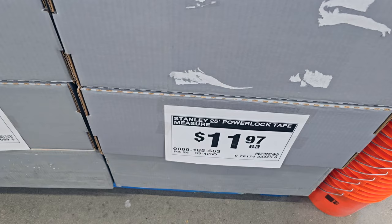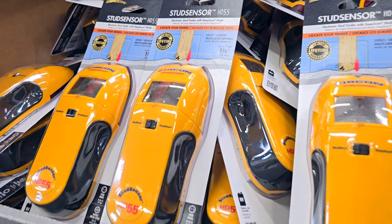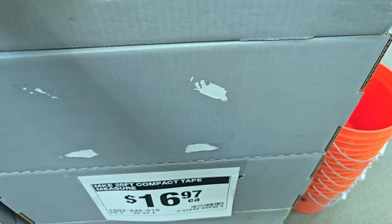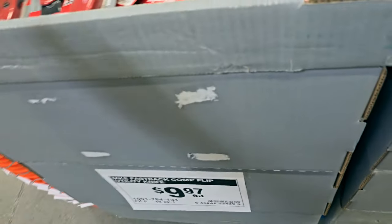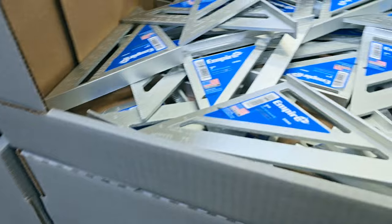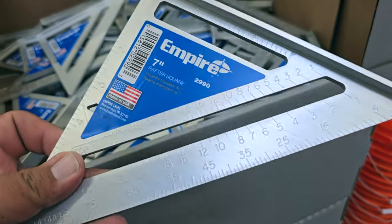$11.97 for the PowerLock tape measure — I've had one of these for a long time and it still works. A stud sensor for $19.97 if you want to hang pictures or a TV. Compact Milwaukee tape measure for $16.97, 25-footer. $9.97 for the Fastback flip knife — my favorite, pretty nice, basic model but works well. $9.97 for the 7-inch Empire rafter square — pretty standard.